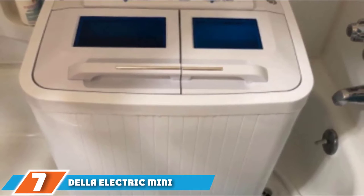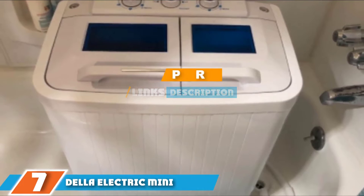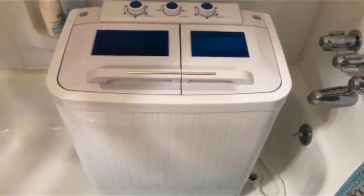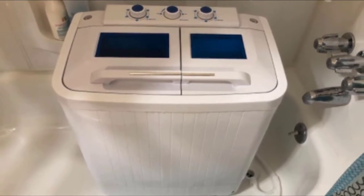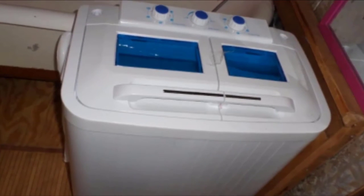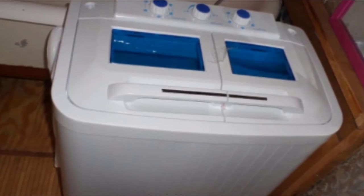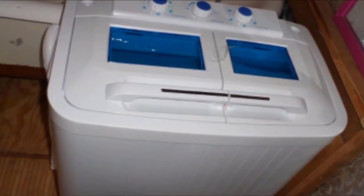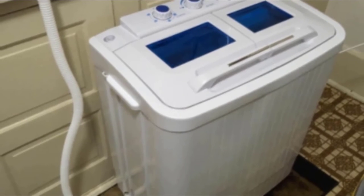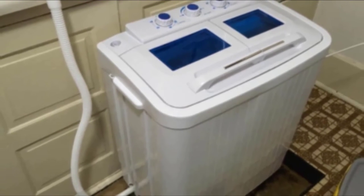At the 7th position of our list, we have the Della Electric Mini Portable Top Load Washer and Dryer. Whether you're looking for the best RV washer-dryer combo or a compact and convenient washer/dryer for your apartment, the Della Electric Mini Washer and Dryer is a good choice. Portable, lightweight, and easy to use, this unit is perfect for light to medium laundry loads in small spaces. It has a wash capacity of 8.8 pounds and a spin capacity of 4.4 pounds, making it perfect for singles and couples living in small houses or RVs.